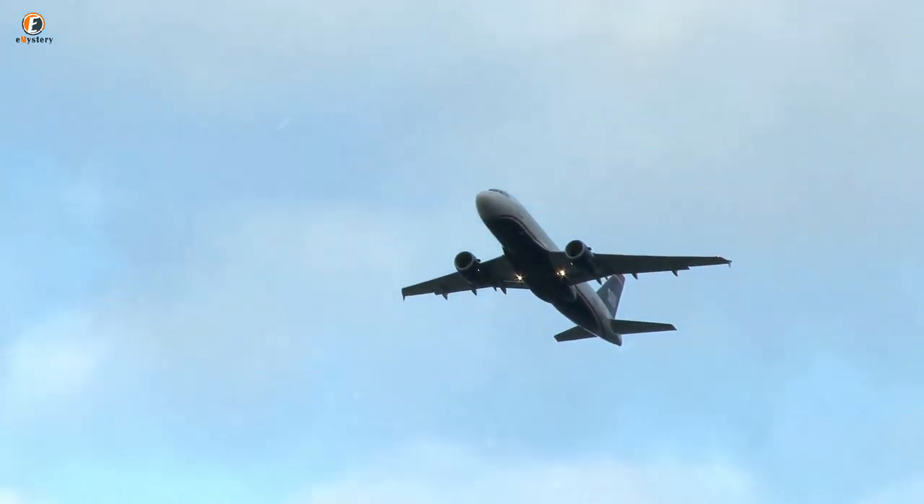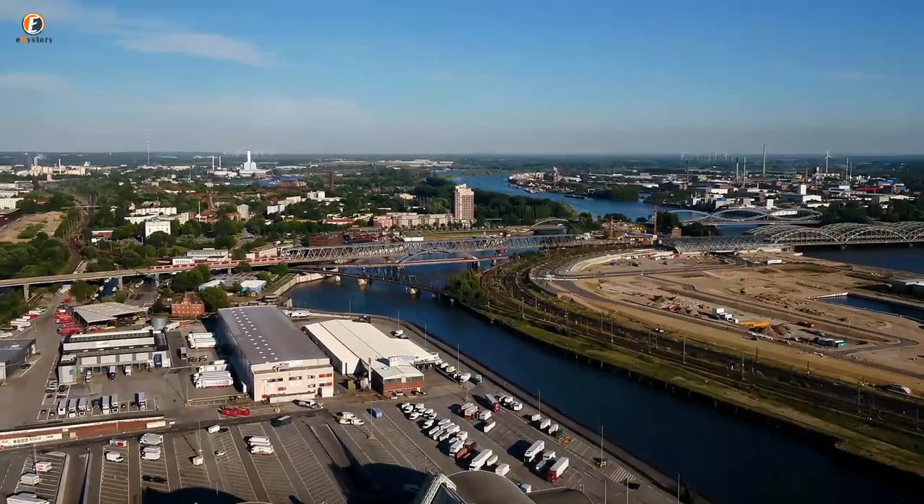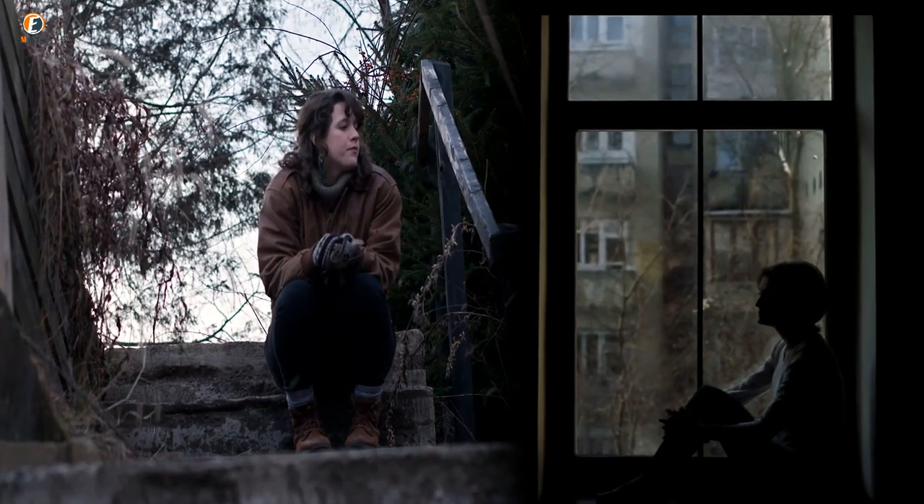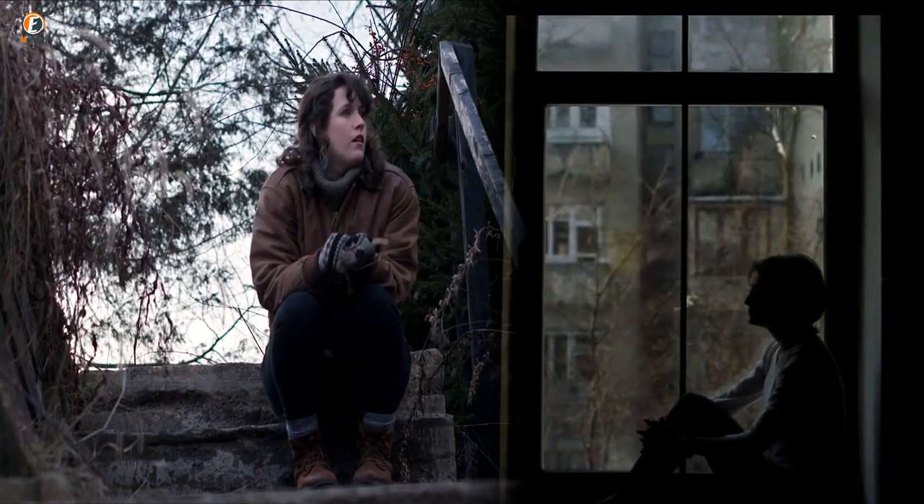The woman knew that her aunt had fled Russia in the 1940s during the Second World War and settled in Hamburg. However, her life in Germany during this time may have been controversial if she felt the need to hide these belongings from her family for years.